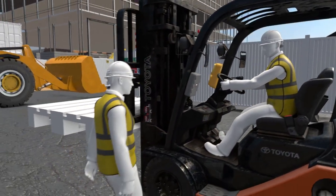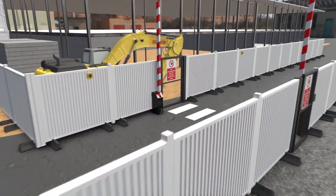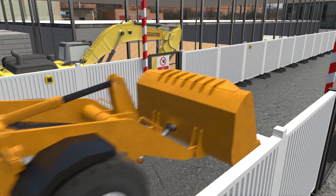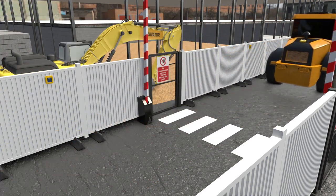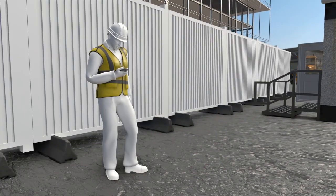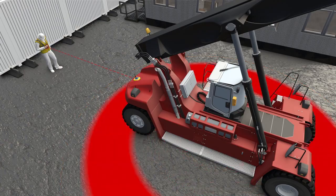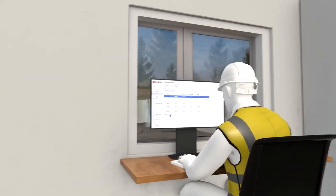ZoneSafe uses rugged and reliable hardware that's easy to implement across the worksite. It can be attached to any vehicle or infrastructure and is straightforward to use. You can manage and configure many of the system settings on the go from a smartphone's browser. Adjusting the proximity detection range or alarm volume to suit your specific work environment and needs is easy.